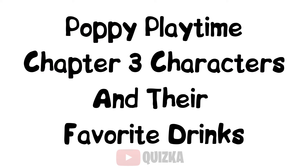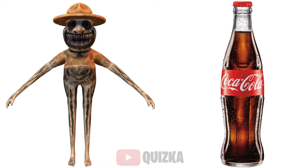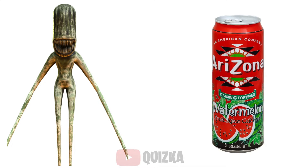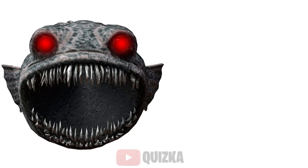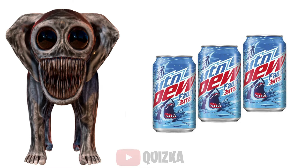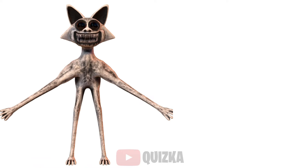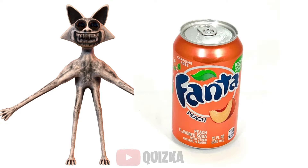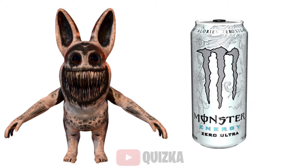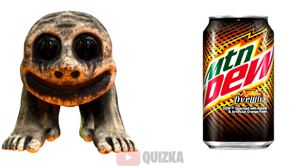Poppy Playtime Chapter 3 characters and their favorite drinks: Smile Cat — Dr. Pepper Black; Zookeeper — Coca-Cola; Watermelon — Arizona Watermelon; Giant Fish — Miwadi Black Currant; Monster Elephant — Mountain Dew Frostbite; Monster Bear — Las Cola; Monster Monkey — A&W Root Beer; Monster Fox — Fanta Peach; Monster Rabbit — Monster Energy Zero Sugar; Green Frog — Sprite; Cow — Mountain Dew Live Wire.